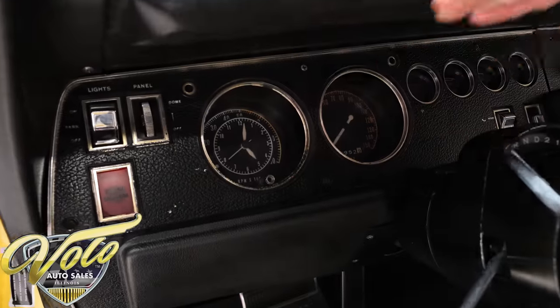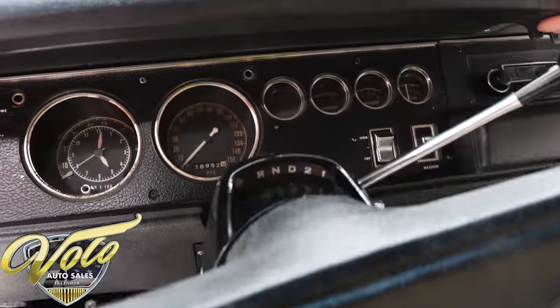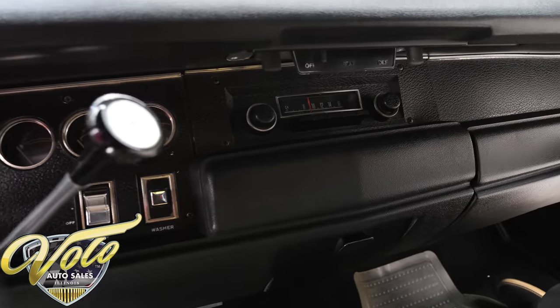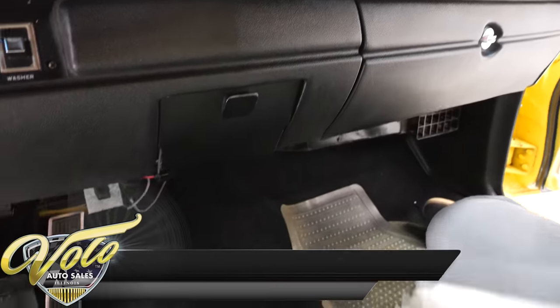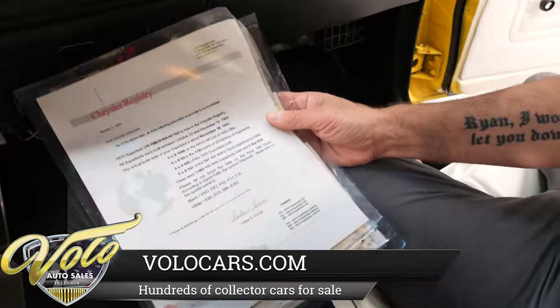The tachometer is nice and clean. The rest of the gauges are a little faded but look original. It does have a new dash pad — none of it is cut or broken, all in very good shape. The glove box liner looks good, there's carpet down on the floor.